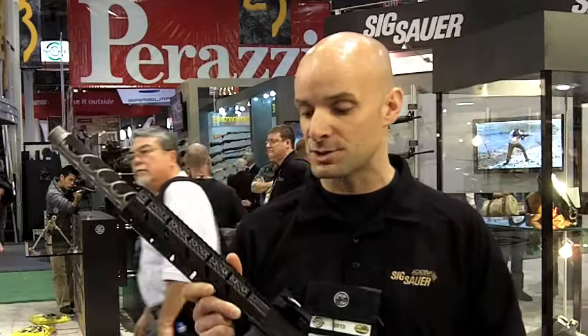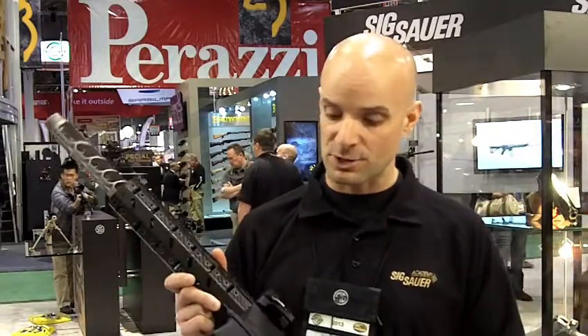The gun features interchangeable calibers — it's interchangeable between 9mm, 40 caliber, and 357 Sig, which is really neat.